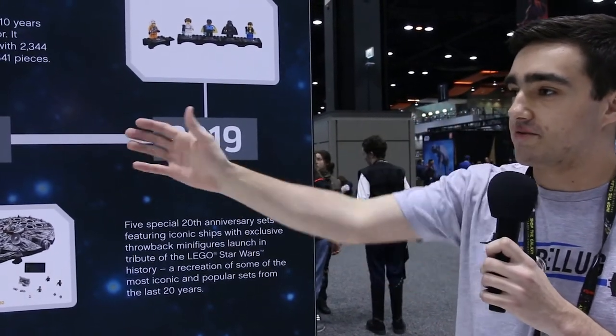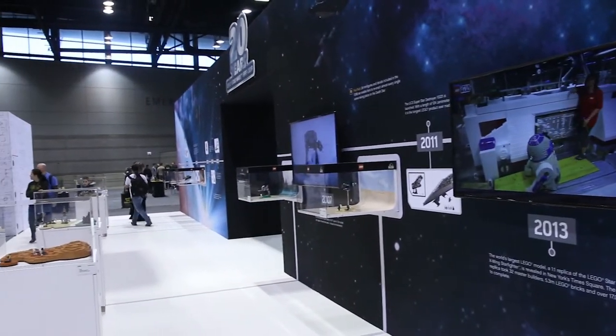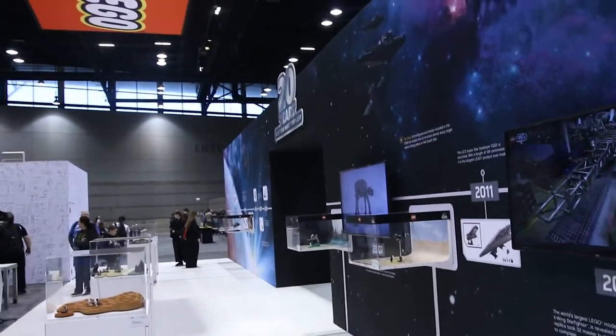So that's it for the timeline of the 20 years of LEGO Star Wars. Let us know in the comments down below what your favorite set from the era is. Thanks for watching and have a great day.